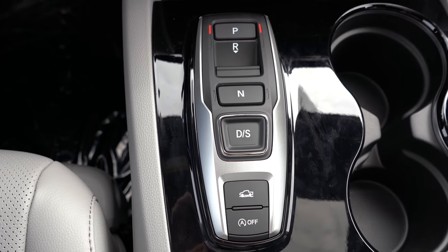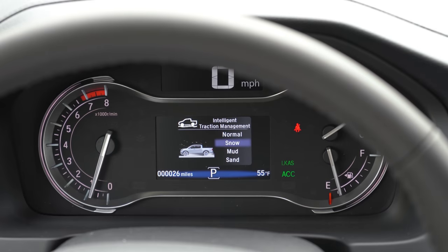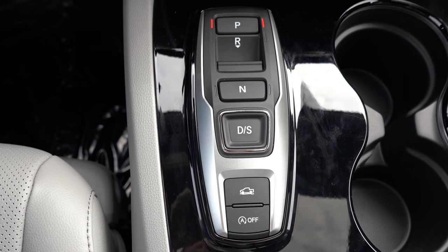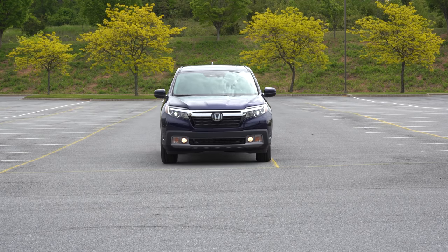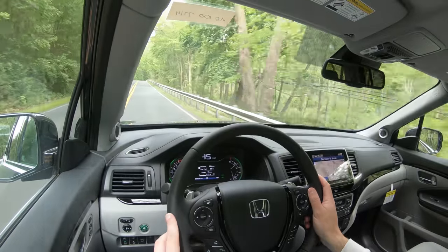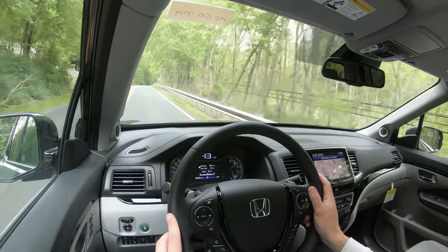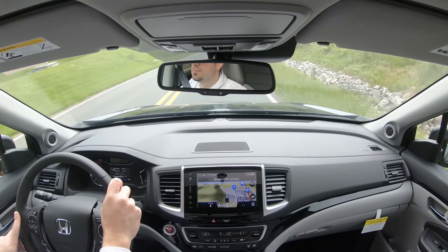There are also some drive modes — more accurately traction management modes — available for the 2020 Ridgeline, including Snow, Sand, and Mud. That button is located just behind the drive button in the center and adjusts shift points, throttle sensitivity, traction control, and the intelligent variable torque management system. This applies to all-wheel drive models only, and it independently sends torque to whichever corner has the most traction, giving you the best possible grip.